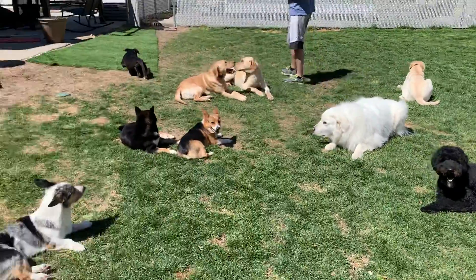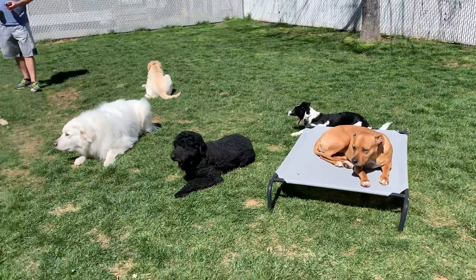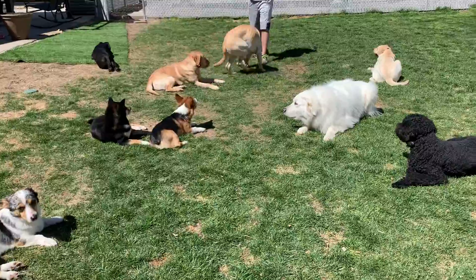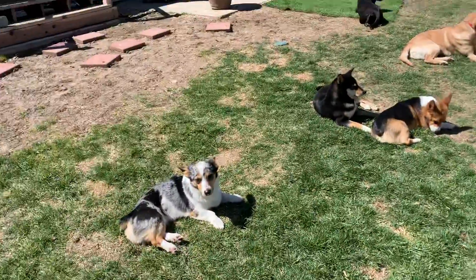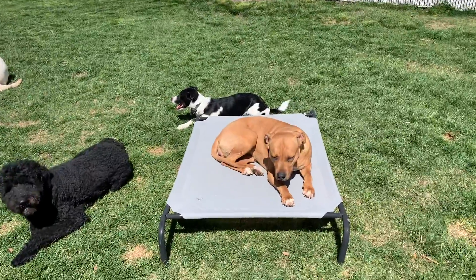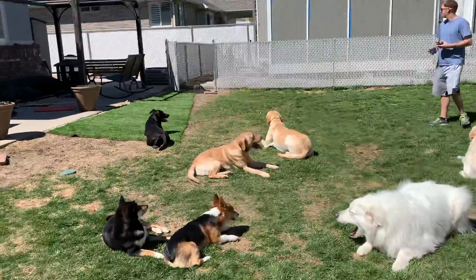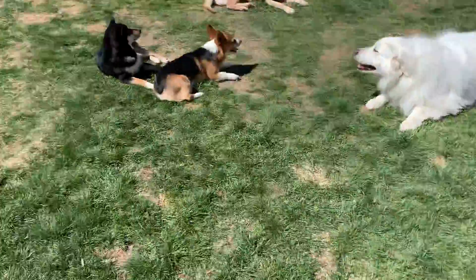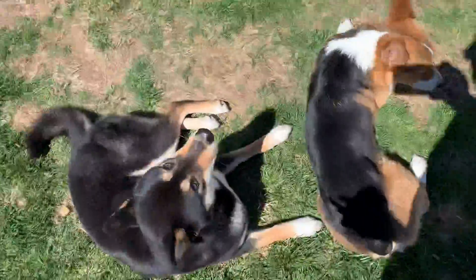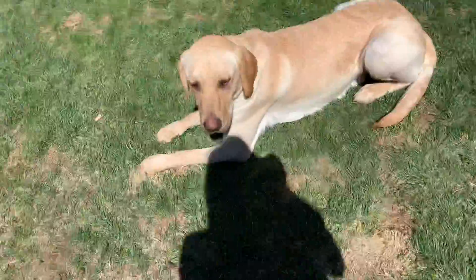All right everybody, we're going to do a group video today. We're outside in the backyard enjoying the wonderful Utah sun as it's come back. What we're doing is working on group stays. Most of these dogs are in downs, and we've got Ezra over here on a place command. This is really great, and we even have some dogs on the other side of the yard wandering around that aren't in commands. So this is great for these dogs to hold their down stays next to other dogs and to hold it as I walk around.